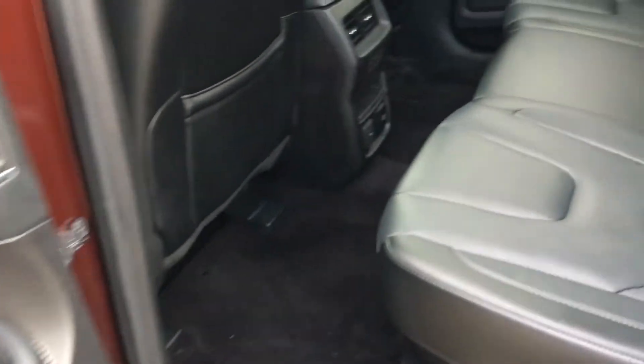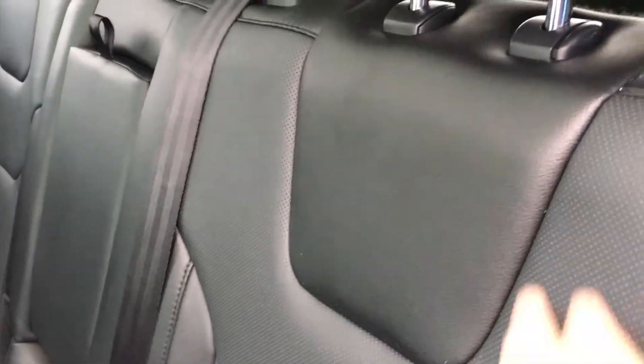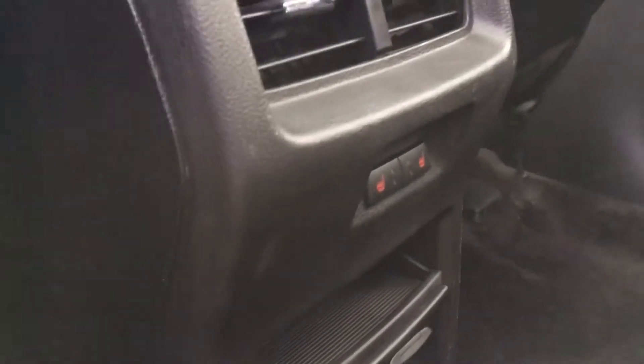As we approach the back row, you can see it's finished in a nice black leather — very soft to the touch, very plush. The front two seats are finished in the same leather and material. Pull the armrest down and you get two cupholders and an armrest.